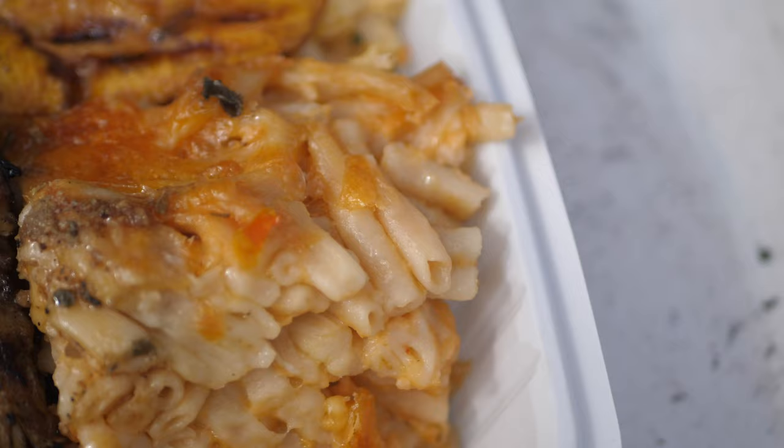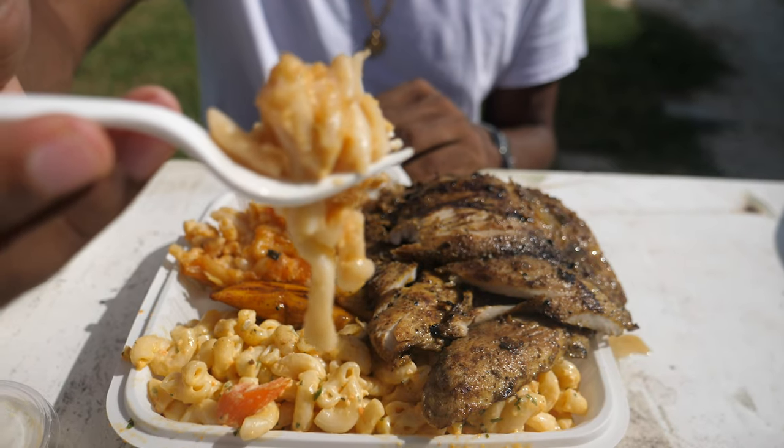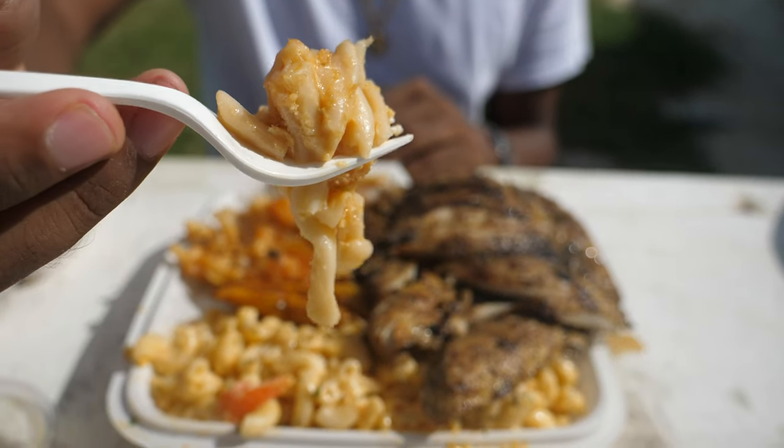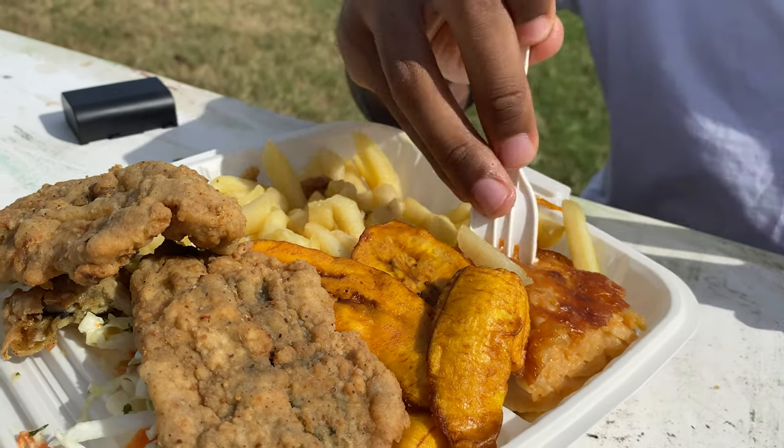Next dish: the macaroni and cheese. Macaroni and cheese in the Caribbean is a lot different from what you get in the US and the UK. Here they season it to high hell — there's ketchup in it, there's onions in it, and they use long macaroni, which is not something you traditionally find, but it makes every bite so much more filling. Getting a huge section of that now — coming home, I'm coming home.